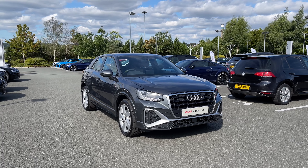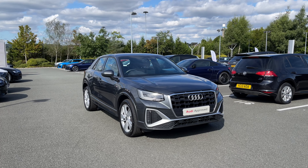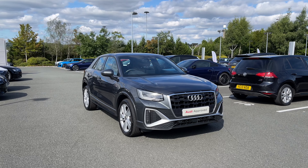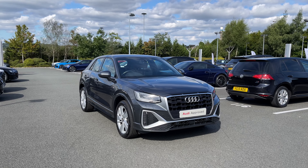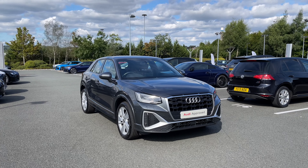Hello and welcome to Stoke Audi. Today I'm going to be showing you around this approved used Audi Q2 S-Line 30 TFSI with 110 PS in the 6-speed manual gearbox. This particular Audi Q2 does come finished in the upgraded Daytona grey pearlescent paint finish. And this being an approved used Audi, it does come with the minimum of 12 months warranty as well as 12 months roadside assistance.